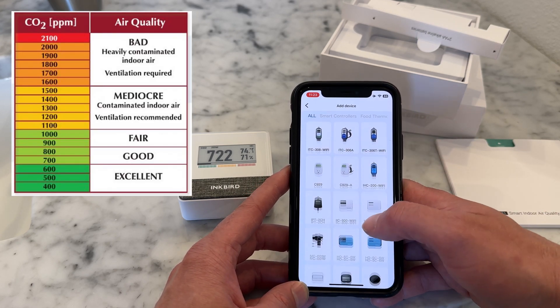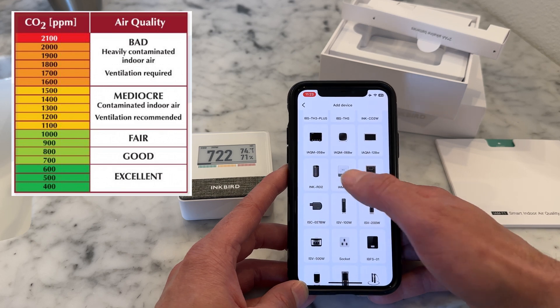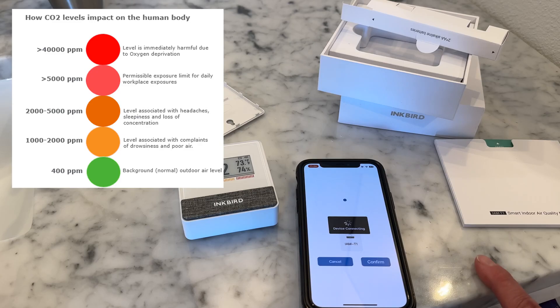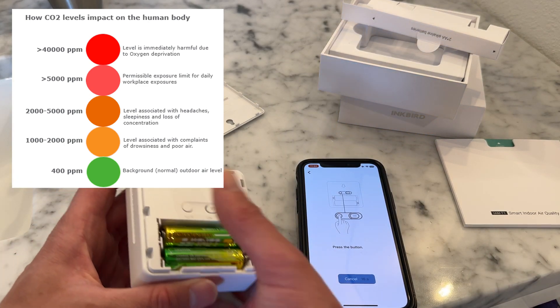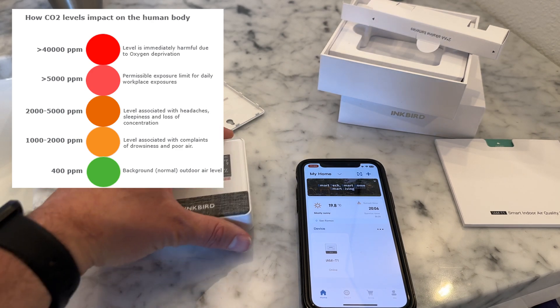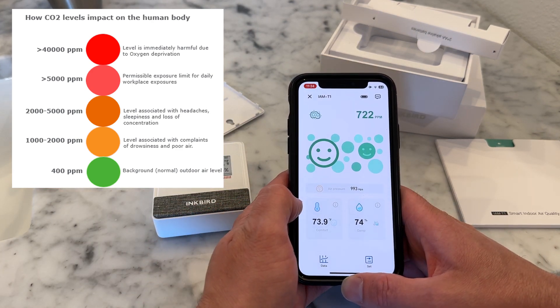Measuring carbon dioxide or CO2 is the current gold standard for measuring indoor air quality. In fact, many companies will measure their CO2 to ensure that offices have proper ventilation in place. Normal levels in occupied spaces with good ventilation are between 400 to 1000 ppm. Above 1000, people will begin to show signs of drowsiness.